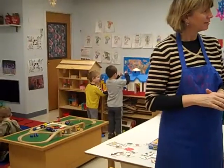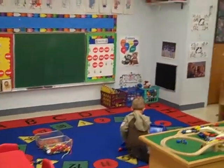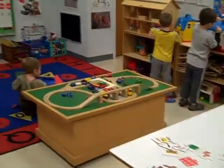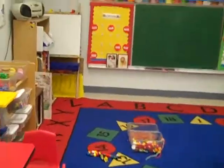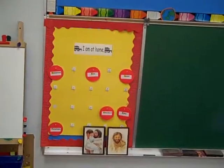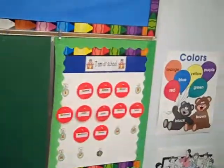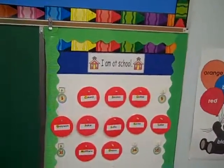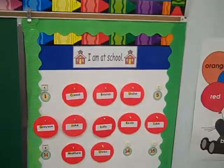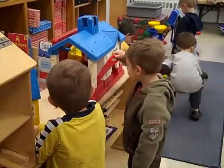The parents come in and drop their child off. Over here is the circle board. The children arrive at school and then they move their circle over to the 'I am at school' board. First they're listed at 'I am at home,' and then they come and put it at the 'I am at school' board. Having fun!